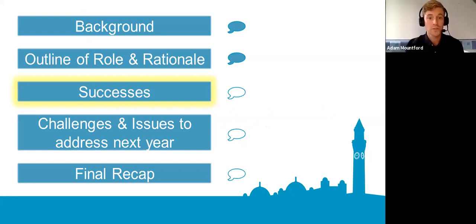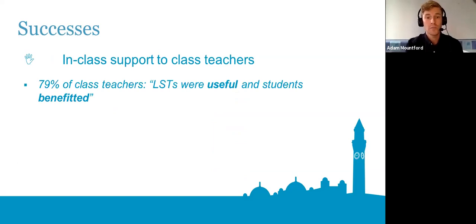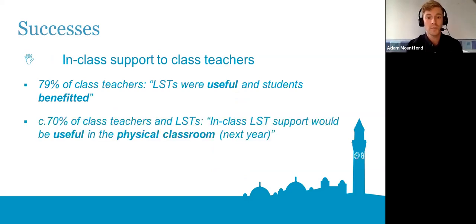Moving on to some main successes from this summer: in terms of in-class support, despite some challenges, responses from a survey at the end of the pre-sessional were generally positive. From a personal point of view, speaking to class teachers every day, it was very useful to have the extra teacher come along to take the lead for a little while. Three hours of live teaching is demanding, and just having that extra person on hand for half an hour every day was really well received and gave everybody a bit of breathing space.